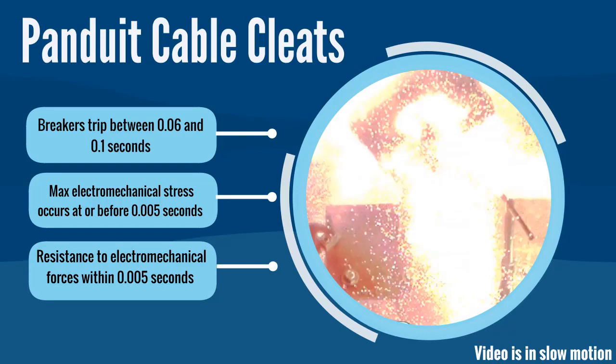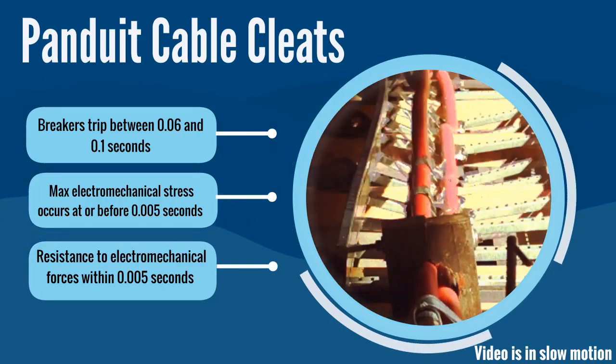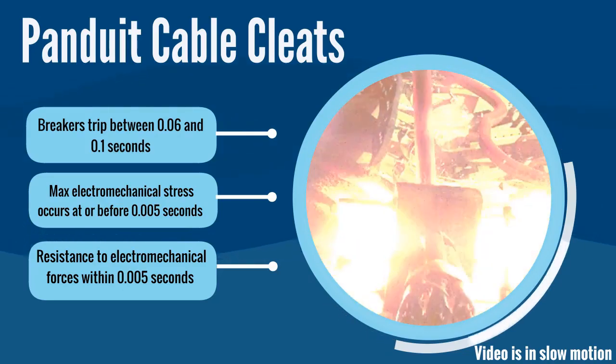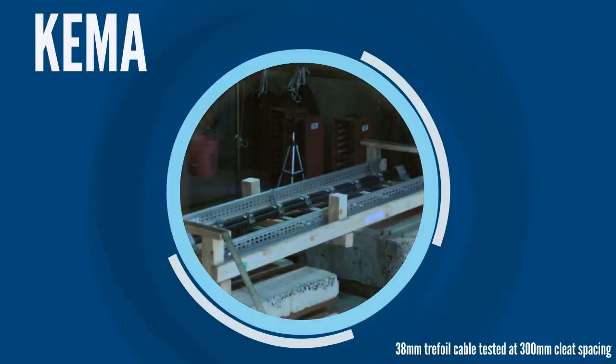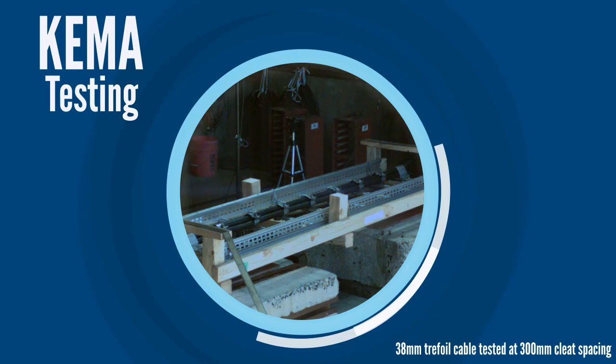Cable cleats are cable restraint devices that provide resistance to those electromechanical forces, performing their function within the first five thousandths of a second before a circuit breaker trips. Panduit tests its cable cleats to the strictest and most globally recognized cable cleats standard, IEC 61914:2015.